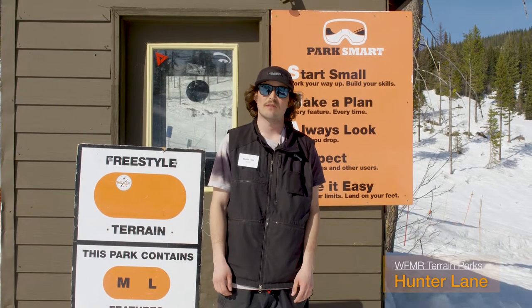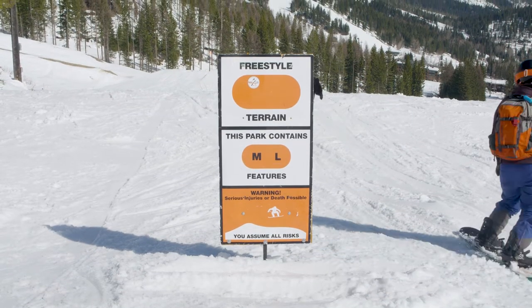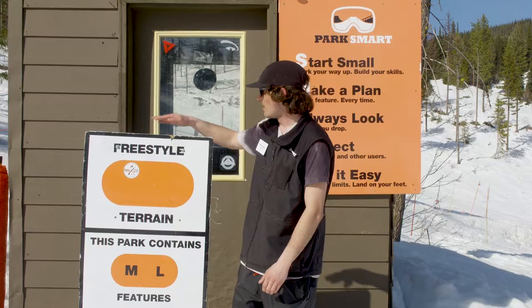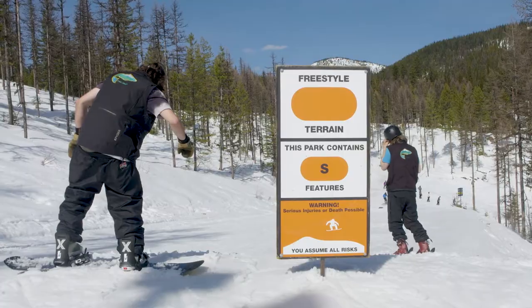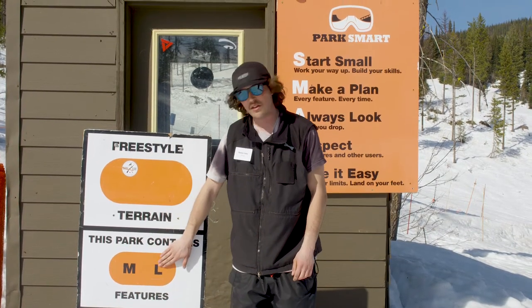How's it going? I'm Hunter Lane with Whitefish Parks and I want to talk about our park signs. We use our park smart signs to identify the different terrain parks and features that you'll be riding. You can tell that we're in a freestyle terrain zone because of this orange circle, and you can tell what size features are going to be in that park. This one contains medium and large features.